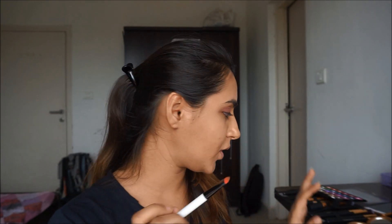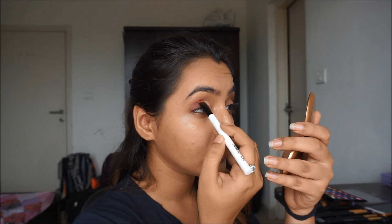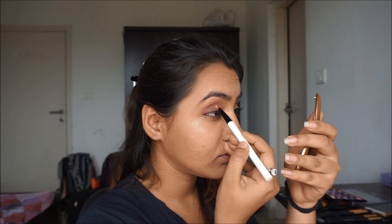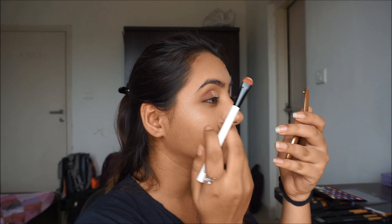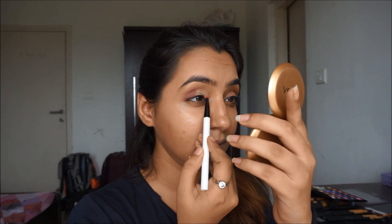Now with the help of a black brush, I'm going to cut my crease. With that, I'll be applying this golden color onto the lid — I'm going to simply pat this color on. Then I'm going to take the same colors on my lower lash line.